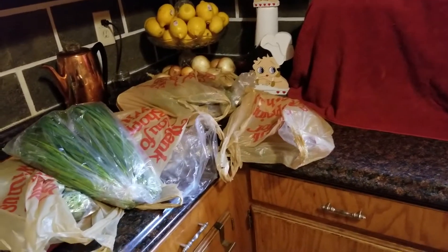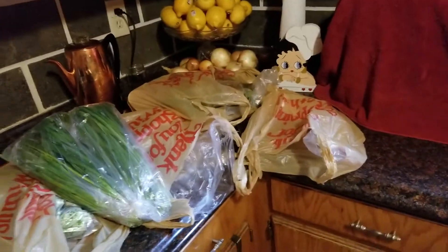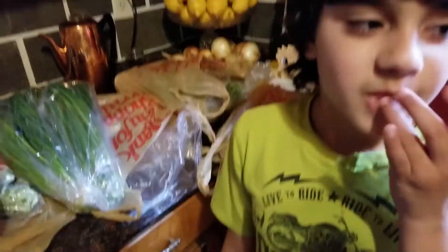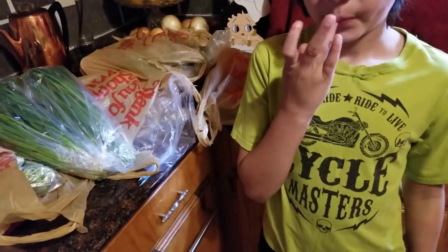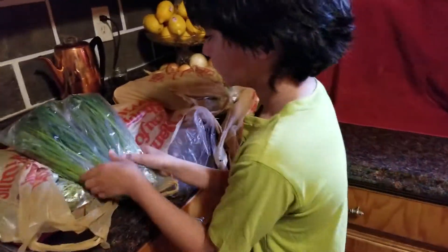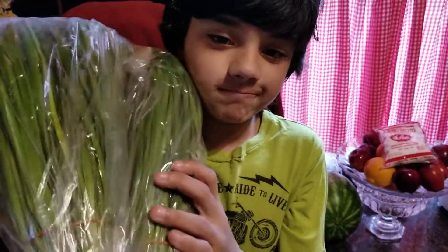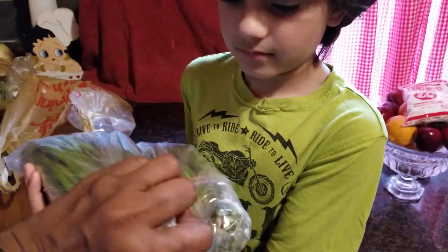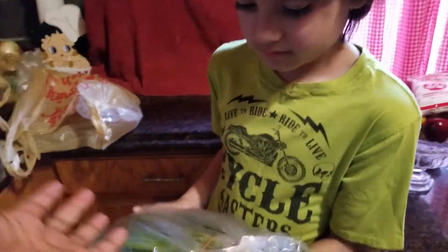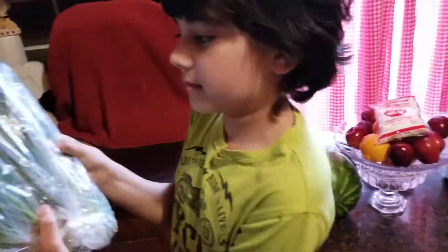Me and my husband went to pick the kids up and we went to the Haitian market right before we picked him up. First item — this is Haitian Chinese chives. There are two giant bundles in here, and I got the whole bag for a dollar.